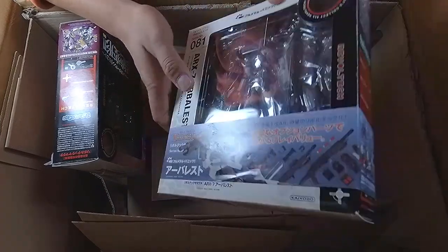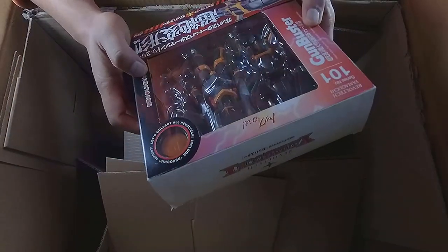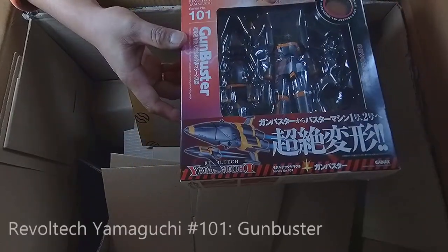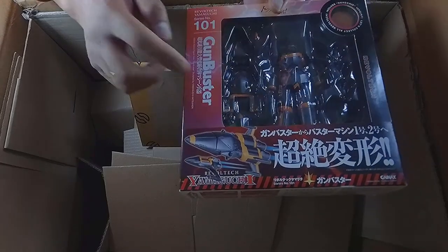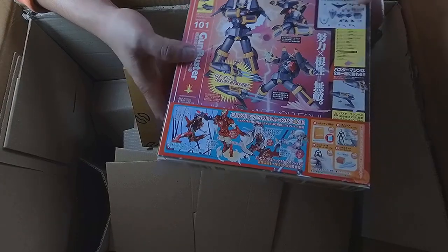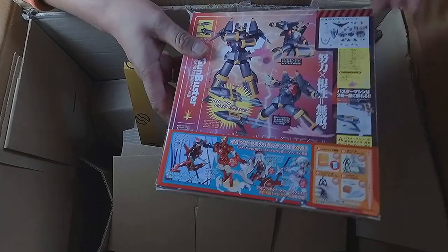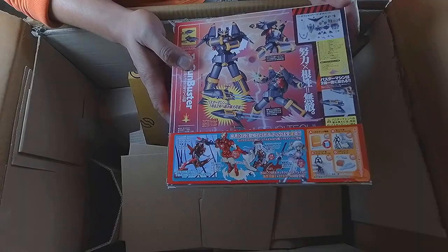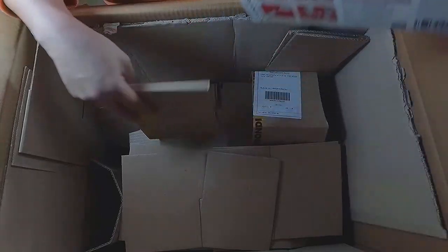Last but not least, and this is what I really wanted — this is the reason I even joined the bidding. It's number 101, Gunbuster! Yeah, that's why I ended up with Dick Snoof too. Gunbuster is one of my favorite animes, the reason I really got into giant robots. Surprisingly it can transform between its two forms, has poses and accessories, and can even recreate that final scene — spoiler alert. Number 101, I love this.